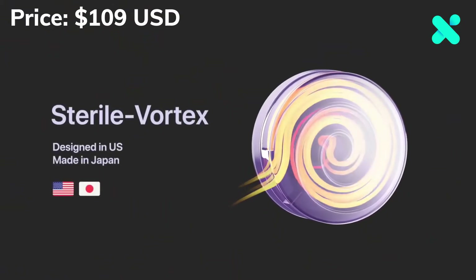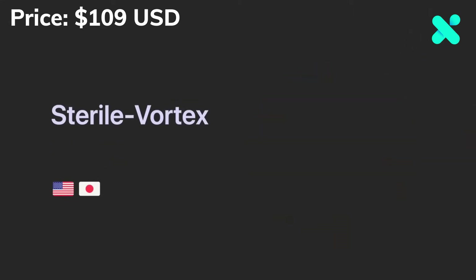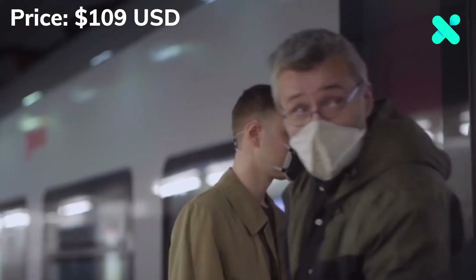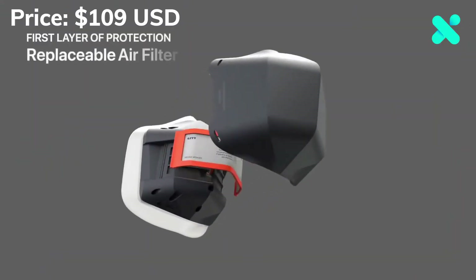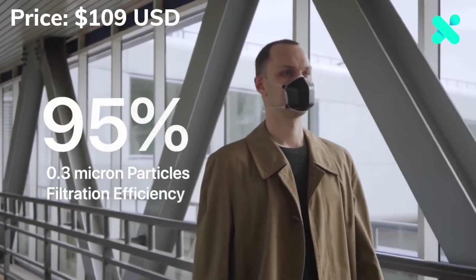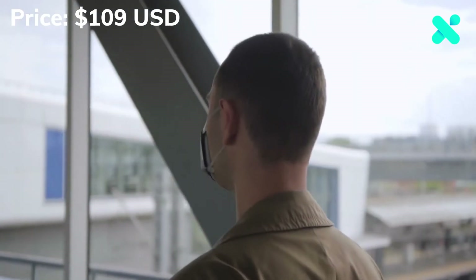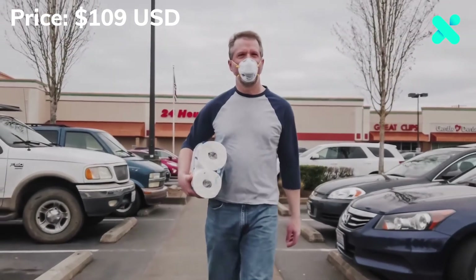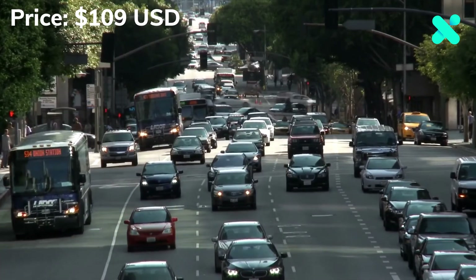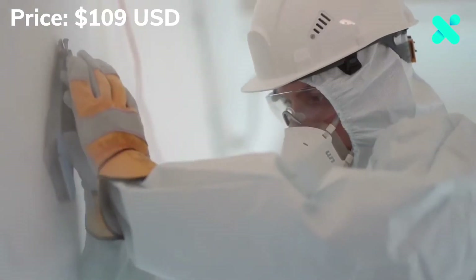All the air you breathe is sent through UV Mask's patented sterile vortex. The ultra-high-intensity UVC light instantly purifies and sterilizes the air 10 times faster than you can breathe. The first layer of protection is a replaceable air filter that blocks 95% of all particles larger than 0.3 microns — the same degree of protection as an N95 mask. The high-performance air filter provides excellent protection against pollution, smoke, and pollen.